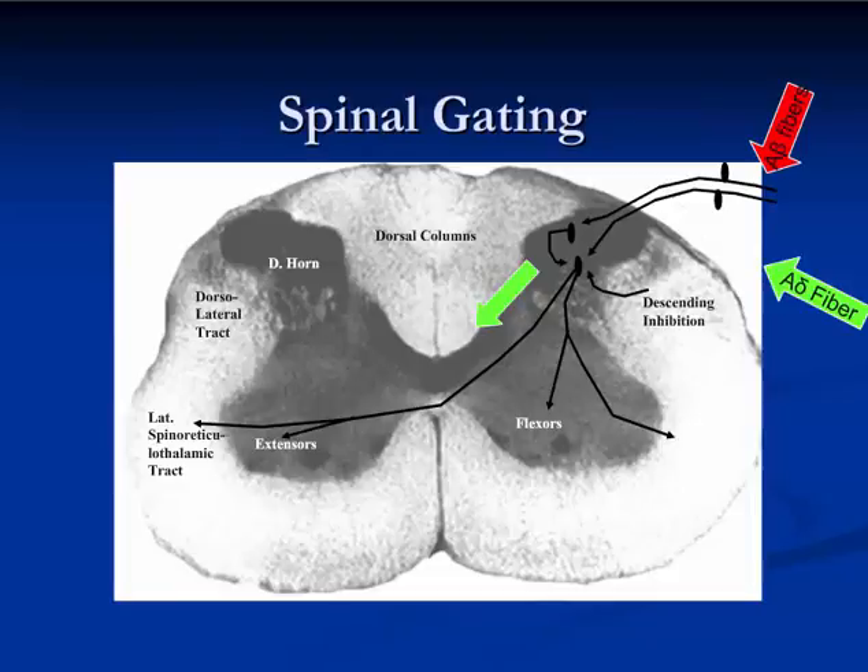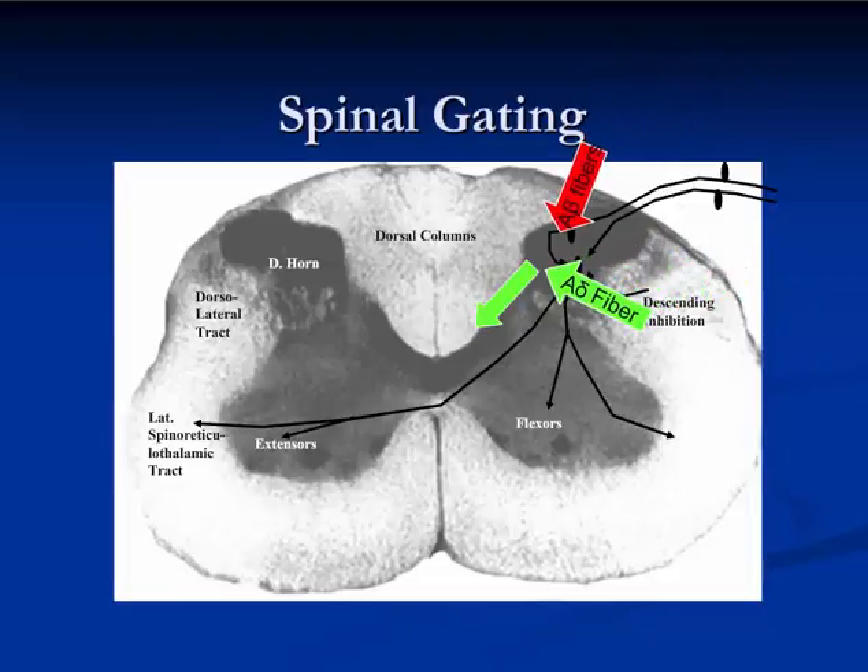Here's what happens with spinal gating. We have our neural input from A-alpha fibers, but let's say you're rubbing the painful spot where you just burned or traumatized yourself. That stimulates A-beta fibers to fire as well relatively easily, and those A-beta fibers then dampen the nerve signal going to the opposite side of the spinal cord and up to the thalamus, so the pain signal from the A-alpha fiber is lost. This body mechanism for calming down pain sensation once damage is done is one of the mechanisms invoked by acupuncture.